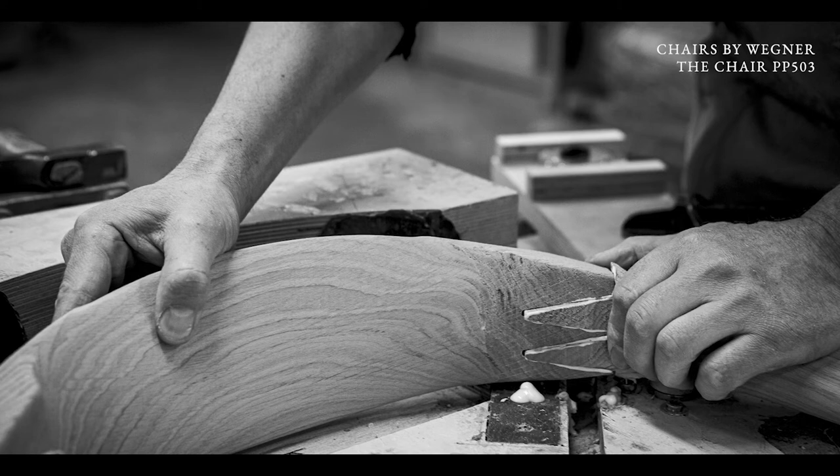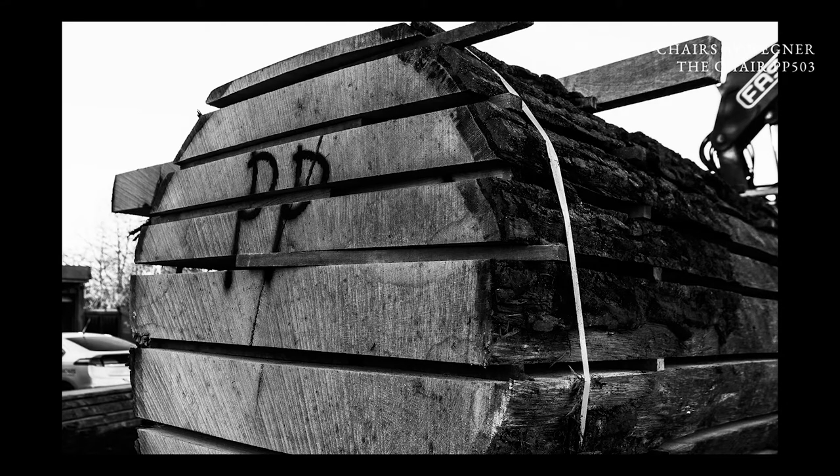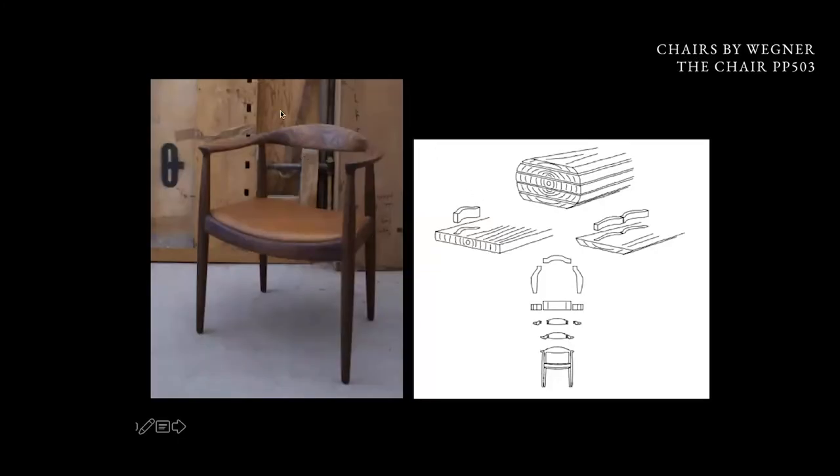We have done many, many improvements to this chair, but one of them is that we cut the armrests out of wood from the same tree. The center part here comes from the center part here, and right and left arm are cut in extension — like a mirror cut, like opening a book.